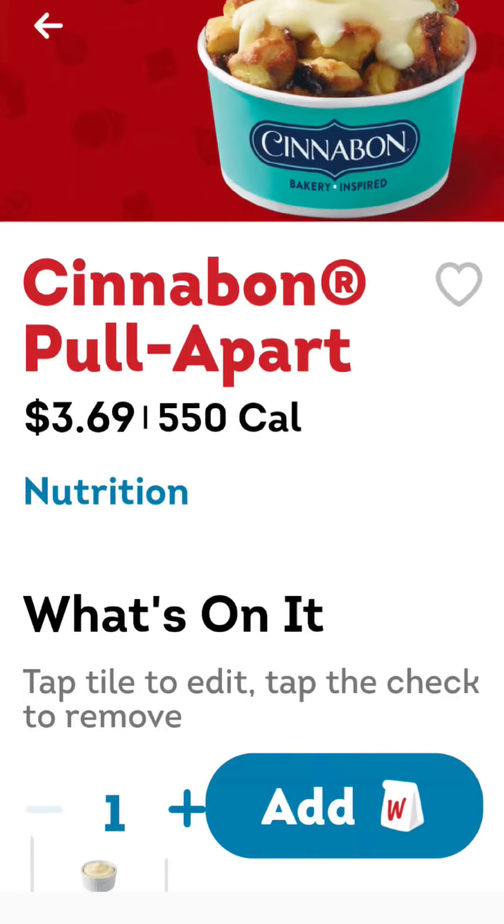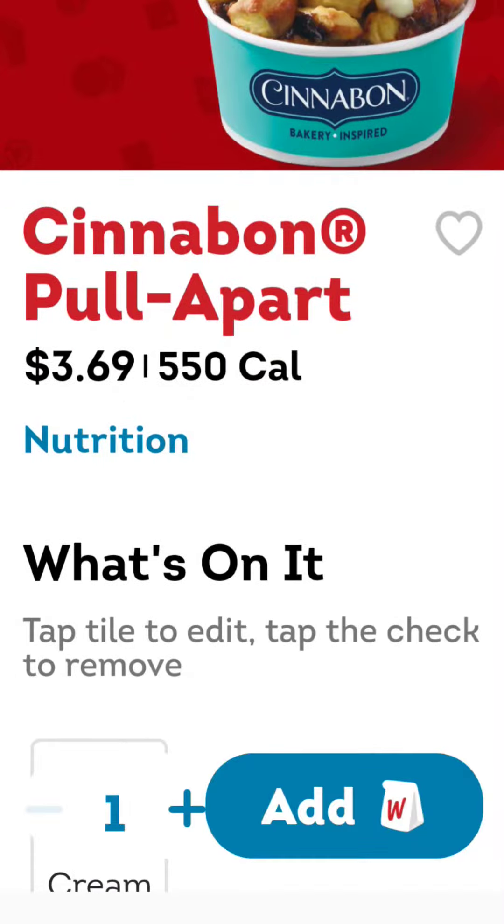Howdy folks, BrainStorm here. Cinnabon Pull Apart — a Cinnabon dessert, now at Wendy's.